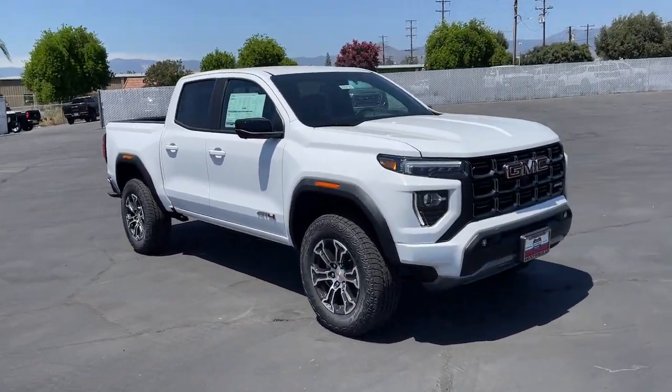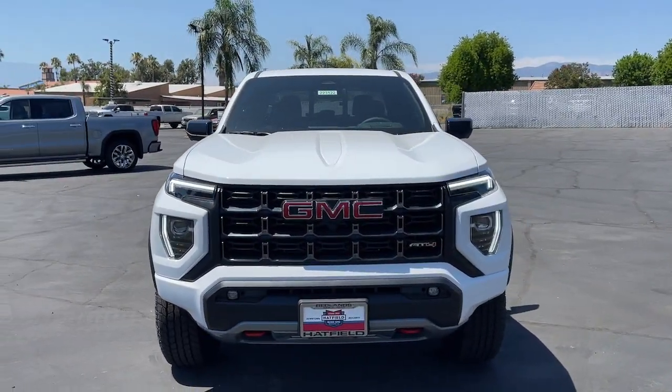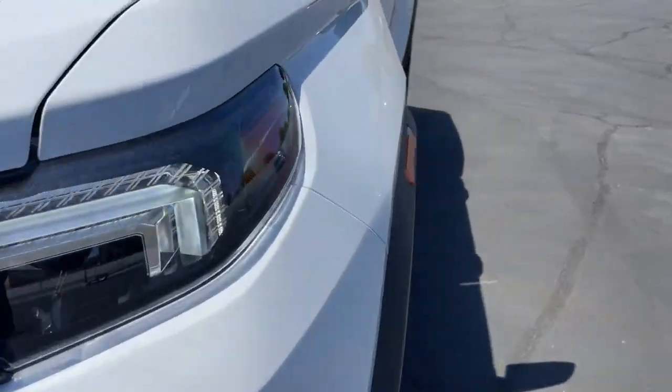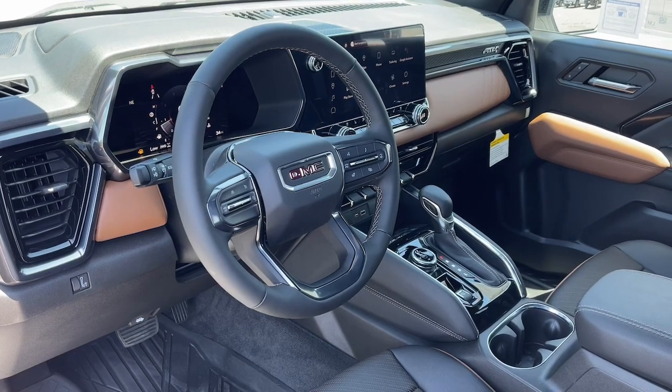Heated steering wheel, wireless charging station, pre-collision system, lane departure warning, tires all-terrain, keyless entry, turbocharged engine, tires all-season, adaptive cruise control, heated mirrors.